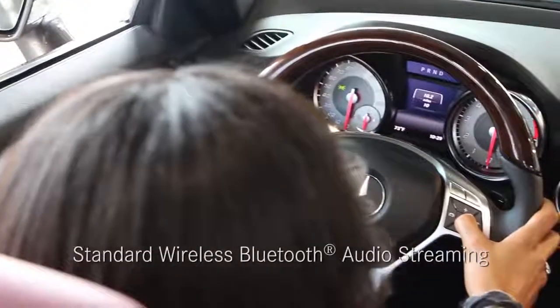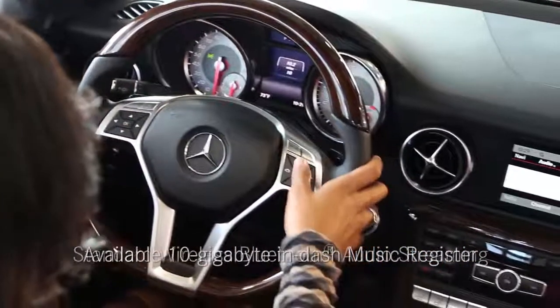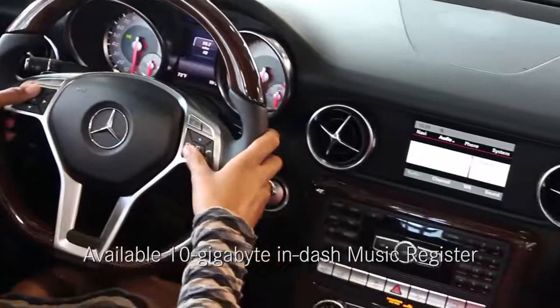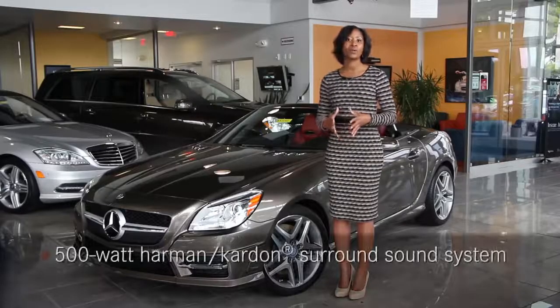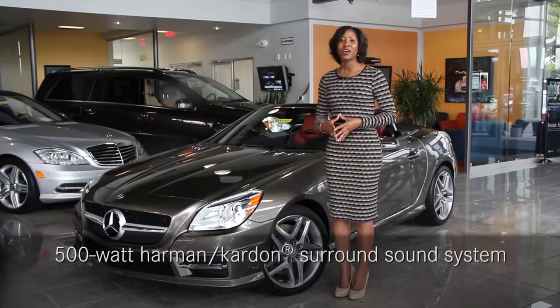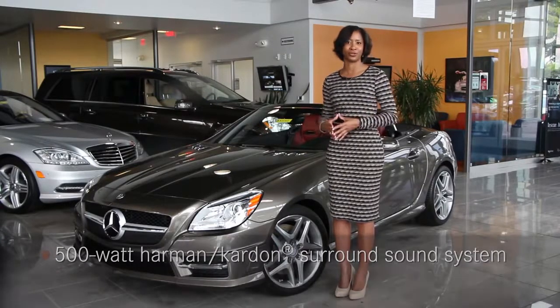Inside, enjoy standard wireless Bluetooth audio streaming and an available 10 gigabyte in-dash music register. The available 500 watt Harman Kardon surround sound system fills the cabin with crystal clear music of your choosing.